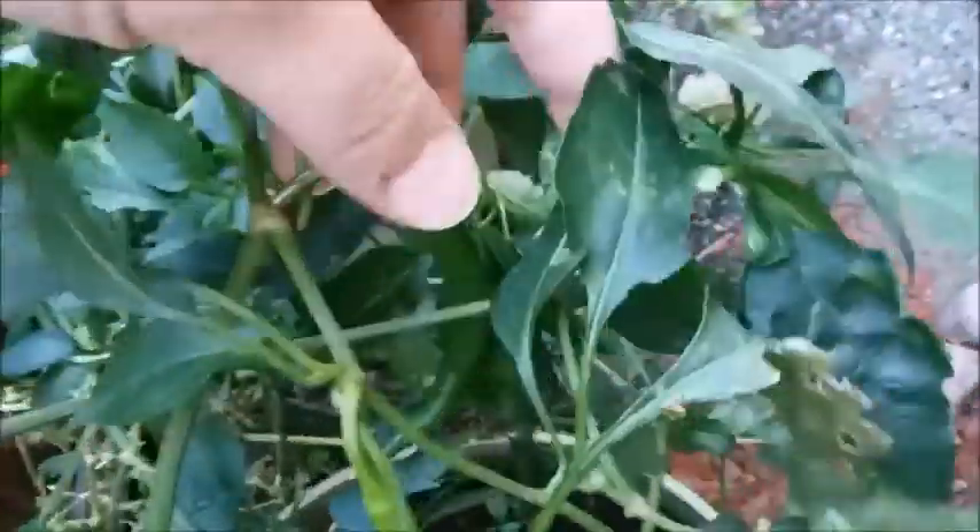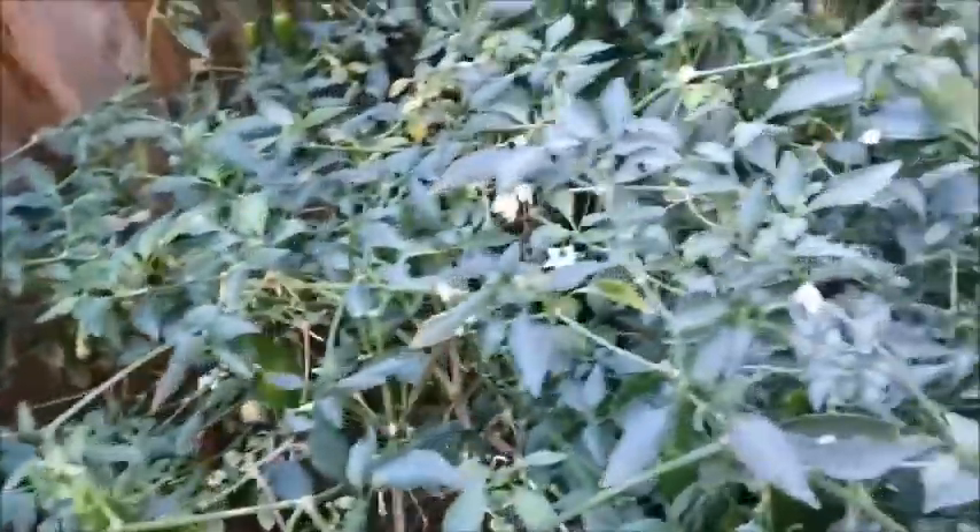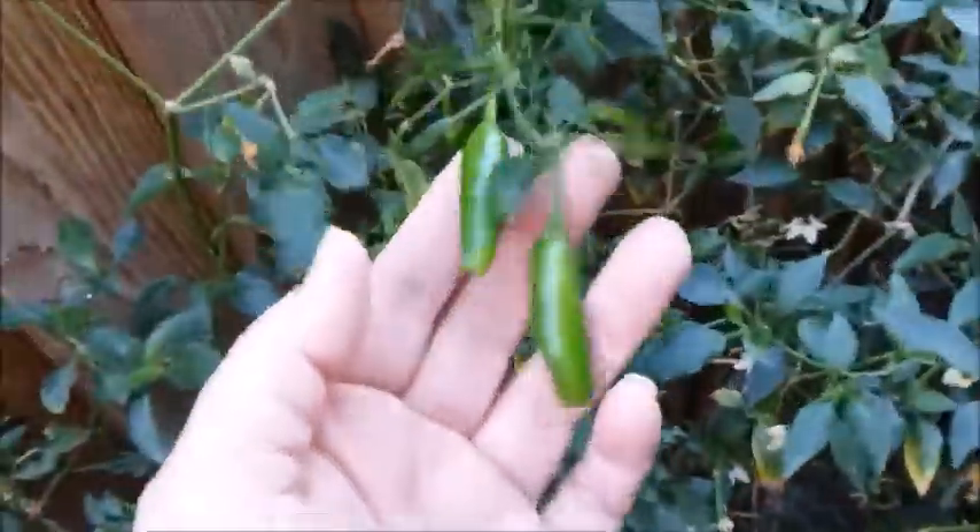And I'm still getting peppers — a long pepper here. I have flowers too. It was really hot for a few weeks, so I guess that triggered the pepper plant to produce flowers again. So now I'm getting a lot more serrano peppers.